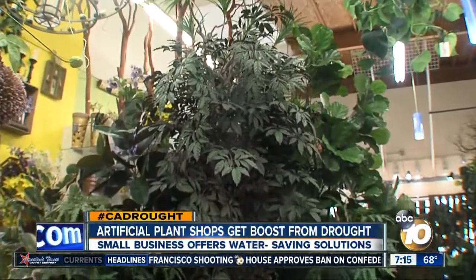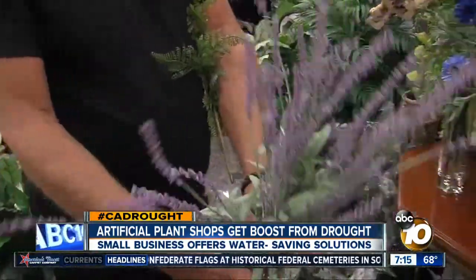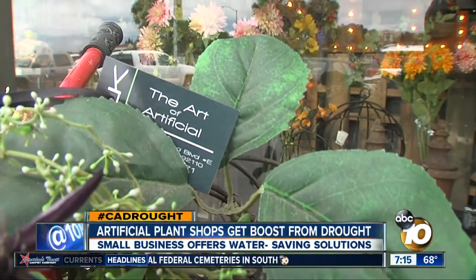You won't need a landscaper because the only maintenance is hosing the dust off from time to time. But here's the biggest perk of plastic plants — this will never die. In Linda Vista, Kristen Keogh, 10 News.